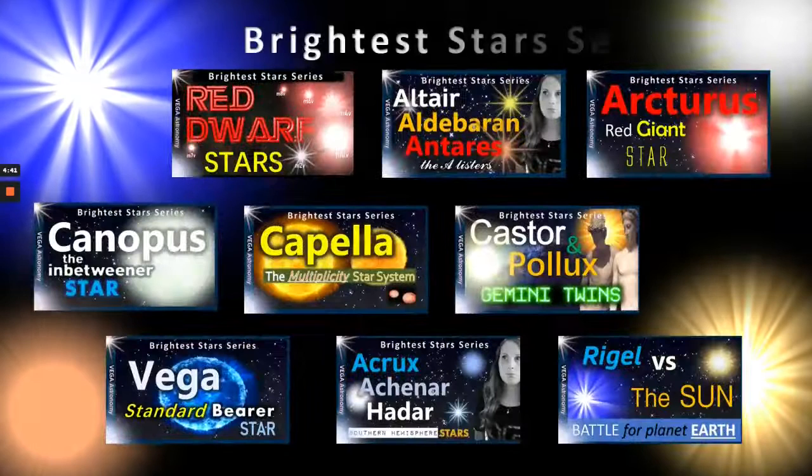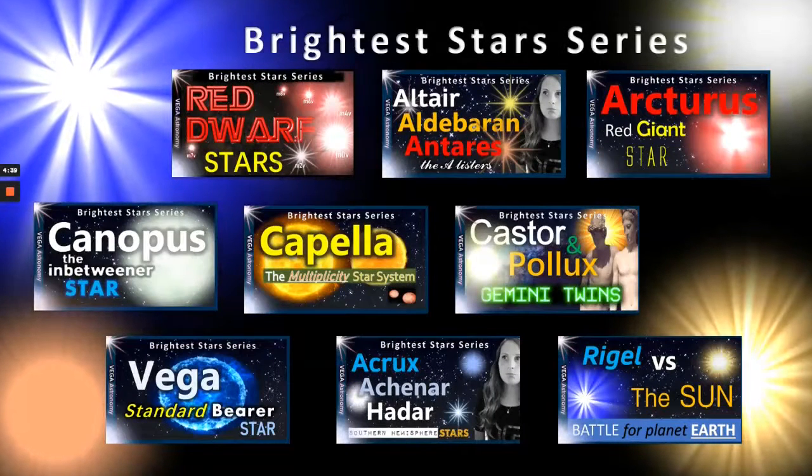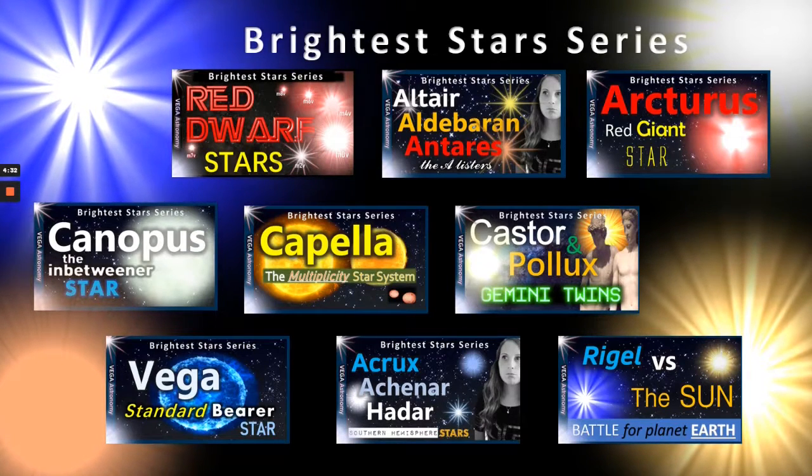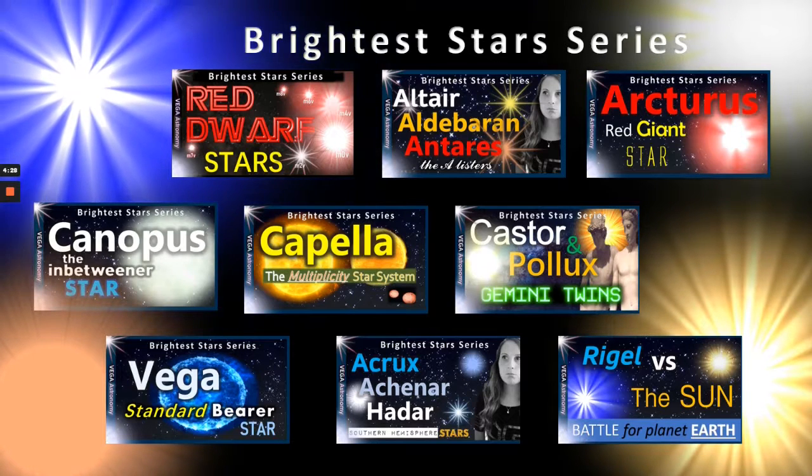Before we get going, don't forget to check out our Brightest Stars series where we feature famous stars like Canopus, Capella, Rigel, or Vega, and others like Red Dwarf Stars or Castor and Pollux, the Gemini Twins, so check that out on the channel page.